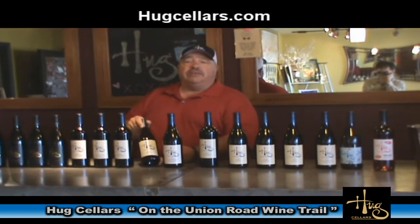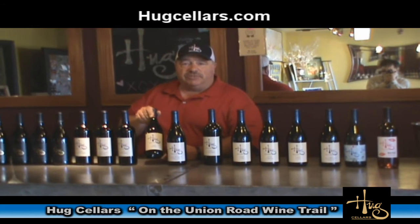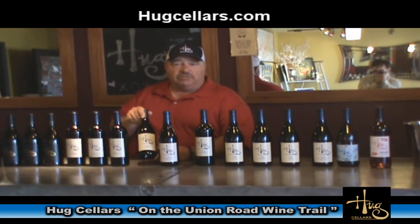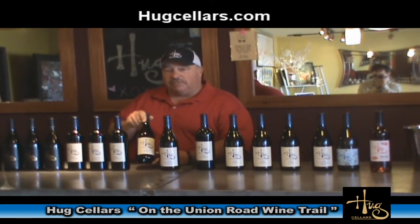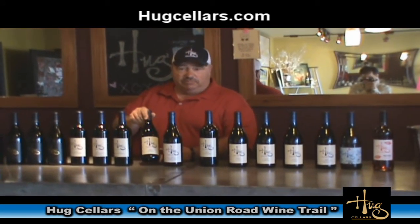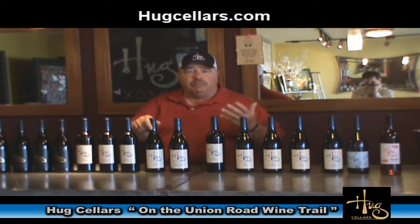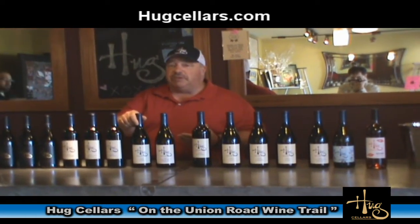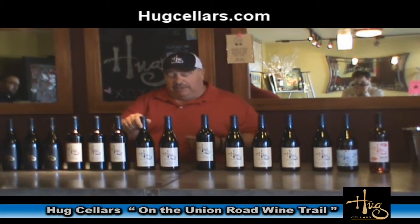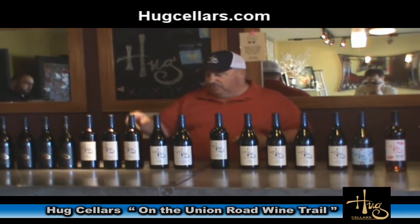Next wine is the 2010 El Chico — 100% Syrah from several different vineyards in the Paso Robles area: Pastrella Farms, La Vista Vineyard on the west side of Paso Robles, and also some from the Sierra Land Vineyard. You'll notice through the course of me talking about the wines that some of the wines have proprietary names, and all those names are of Hispanic nature — it's a tribute to my wife Raquel's family, who come from Mexico.